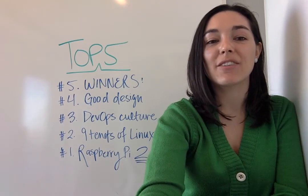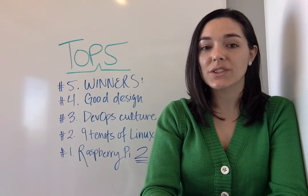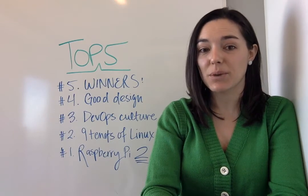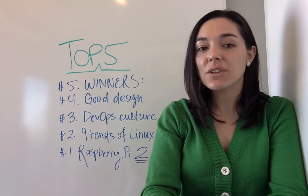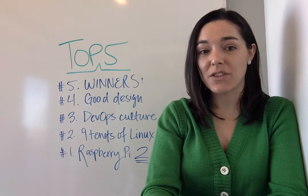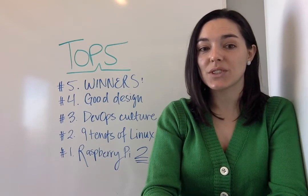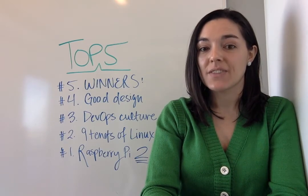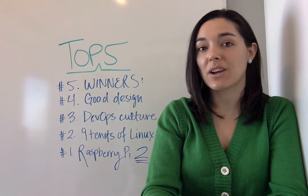At number four this week we have Good Design Matters for Open Source Projects. Rashba Meha walks us through what it was like for his team to find the right company to redesign their open source enterprise resource planning ERP project called ERP Next. He focuses on the importance of taste, the brief, the designer, and the process for executing a successful design to increase user engagement of an open source project. This kind of advice is good for anyone trying to reach new audiences and improve the experience of their users.